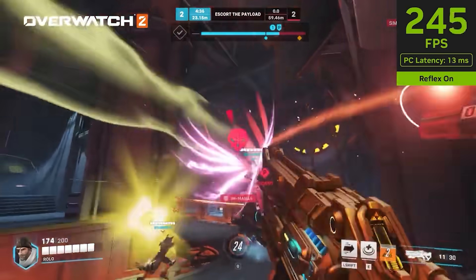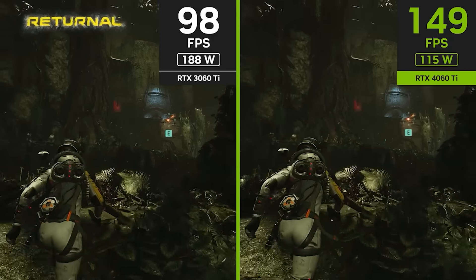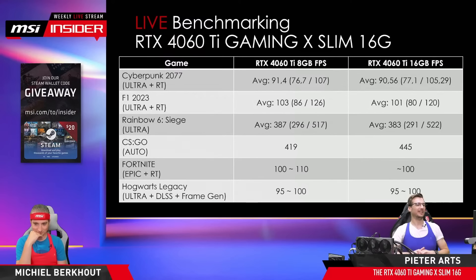MSI did some streamed benchmarks online, and you can see the results yourself. Essentially, there is just no difference. For example, Cyberpunk with Ultra Ray Tracing actually scores slightly higher on the 8 gigabyte model. CSGO is slightly higher on the 16 gigabyte model, but we're talking way over 400 frames per second anyway, so who cares? Fortnite is pretty much identical. Rainbow Six — you could argue it's within margin of error for the 4060 Ti — but there's no real difference.